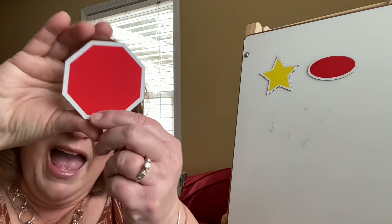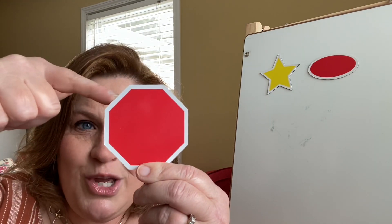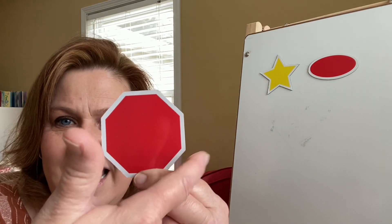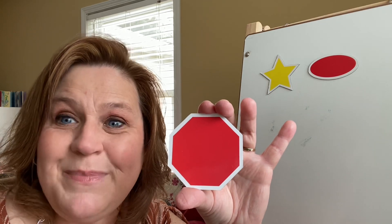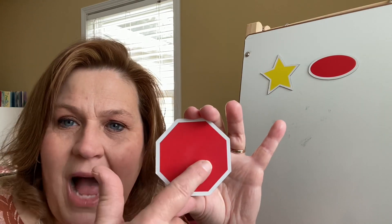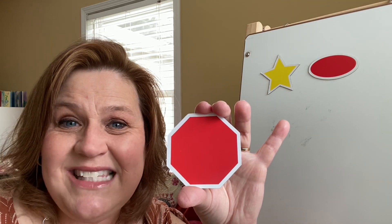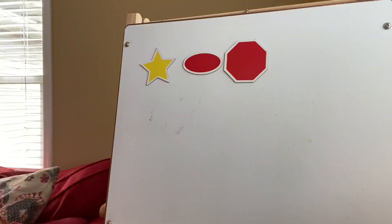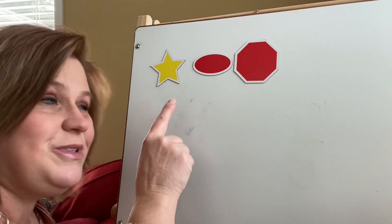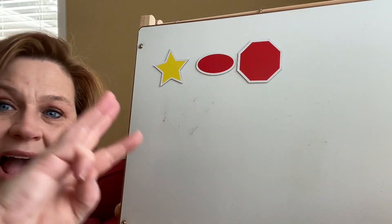Another shape that I like, that you see everywhere when you're in the car with your grown-ups, is an octagon. Can you say octagon? An octagon has eight sides — let's count them: one, two, three, four, five, six, seven, eight. You see an octagon most when you see stop signs. It will say S-T-O-P, and they're always red. Preschool pals, how many shapes do we have now? Let's count — one, two, three. We have three shapes.